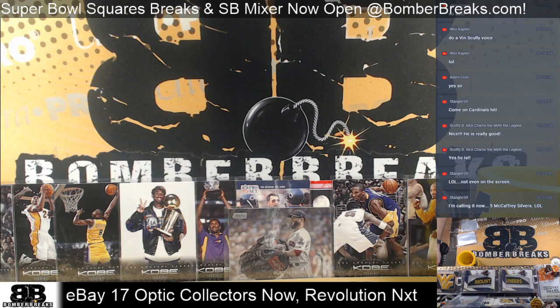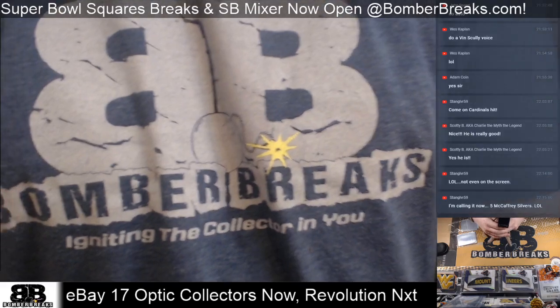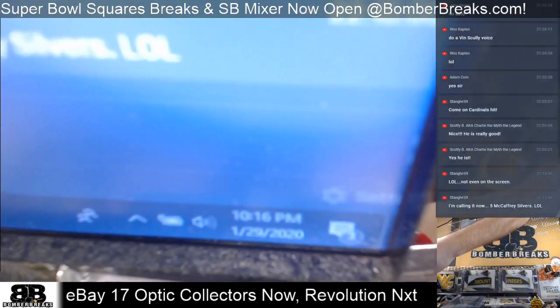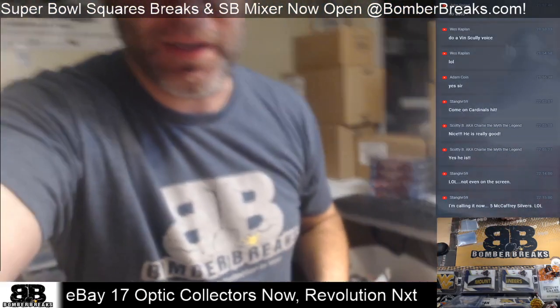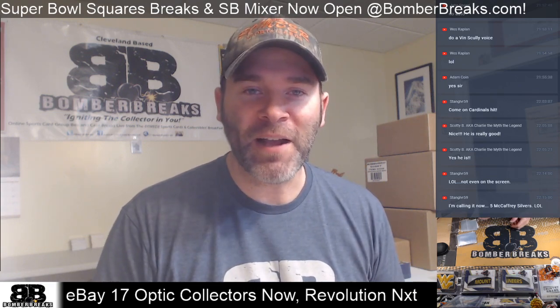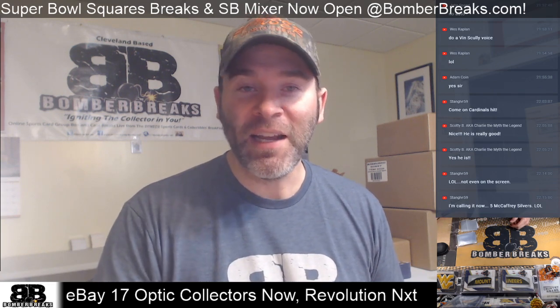All right, my friends, we are live and ready to bring the boom for you guys on this Wednesday night. Live from Northeast Ohio, we are BomberBreaks.com, igniting the collector in you since 2013. Welcome to 2020, January 29th — it's almost February already. February is a very short month, and then it's going to be March. It goes so fast. Thank you guys so much for being here. Thanks for the opportunity tonight to ignite that collector in you.